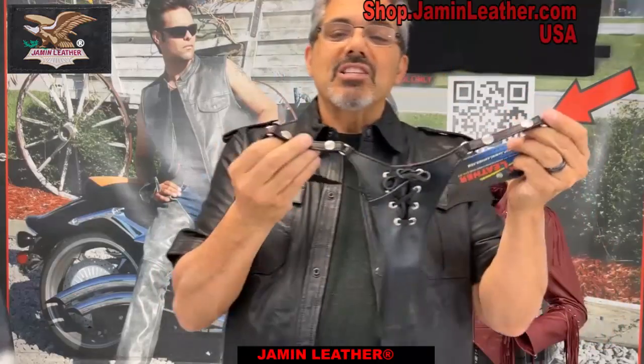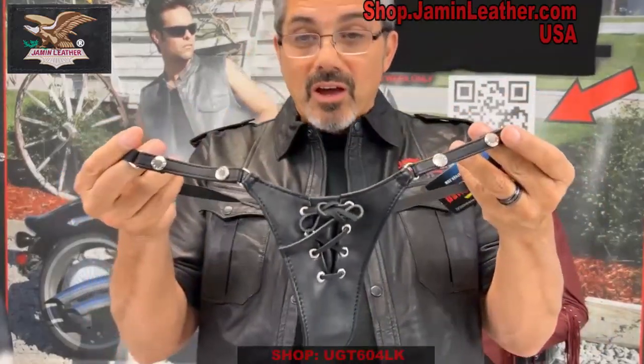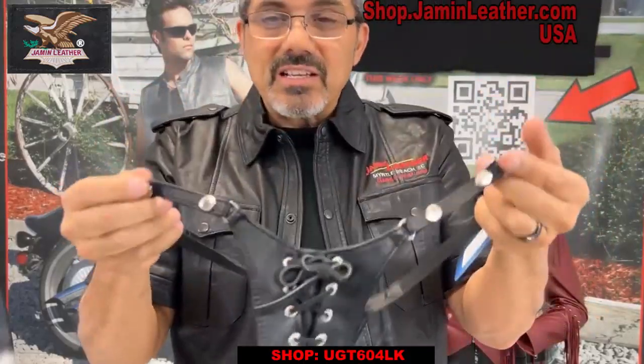This is one that's real popular for us, and some of you ladies might just need this to accentuate your wardrobe. This is really, really nice — as you can see here, it's a lace-up leather thong for the ladies.